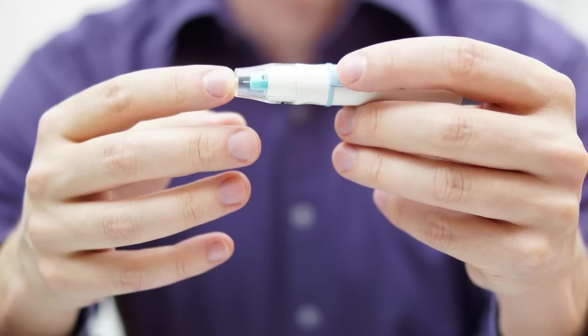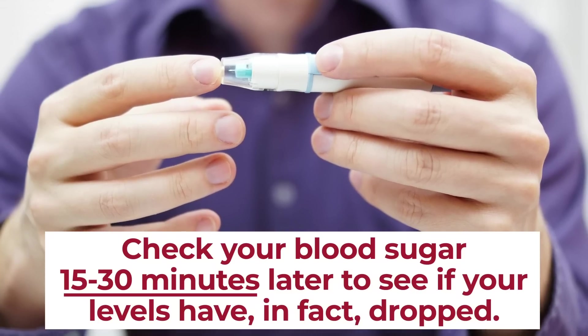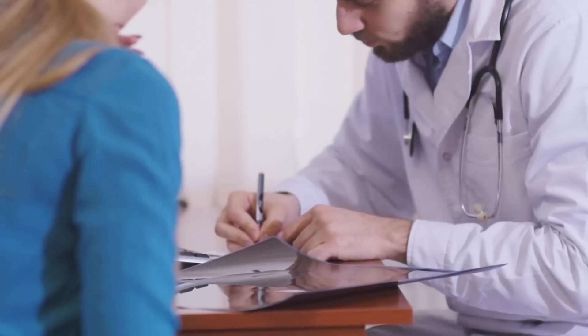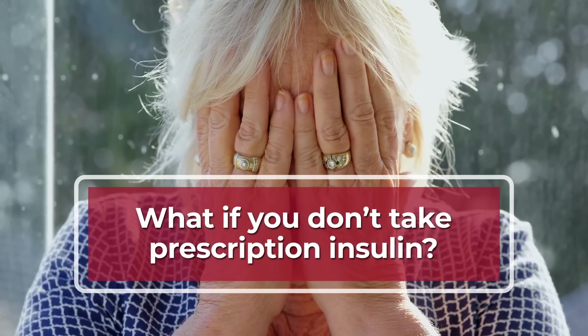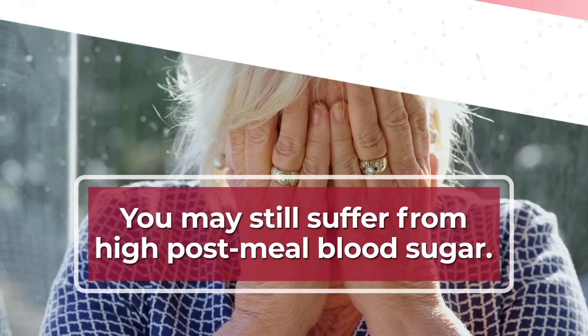After you've delivered the insulin, it's a good idea to check your blood sugar 15 to 30 minutes later to see if your levels have, in fact, dropped. If they are still high for a significant period after giving yourself insulin, you may require medical attention. But what if you don't take prescription insulin? You may still suffer from high post-meal blood sugar. So here comes a tip everyone can try!